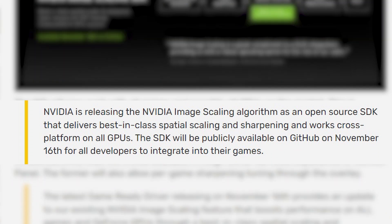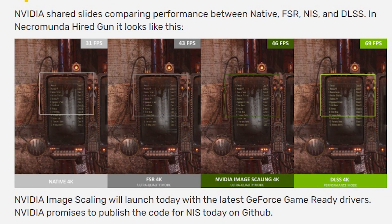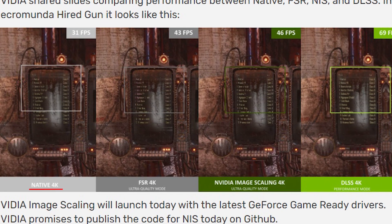NVIDIA says that the NIS algorithm delivers best-in-class spatial scaling and sharpening and works cross-platform on all GPUs. NVIDIA made the SDK available on GitHub on 16th November for game developers and shared some slides to show the difference in image quality and performance compared to native resolution, FSR, and NVIDIA DLSS.